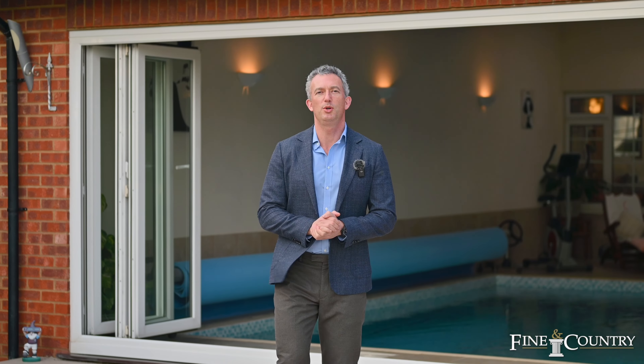I hope you've enjoyed the tour of this beautiful and unique property. If you'd like any further information or indeed you'd like to book an exclusive viewing, then please get in touch on the details to follow.